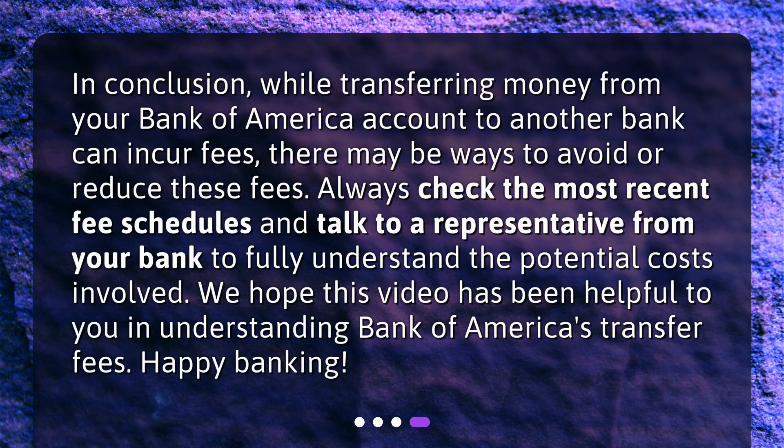In conclusion, while transferring money from your Bank of America account to another bank can incur fees, there may be ways to avoid or reduce these fees. Always check the most recent fee schedules and talk to a representative from your bank to fully understand the potential costs involved. We hope this video has been helpful to you in understanding Bank of America's transfer fees. Happy banking!